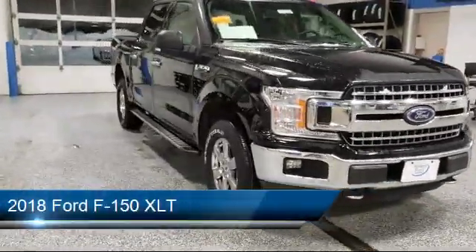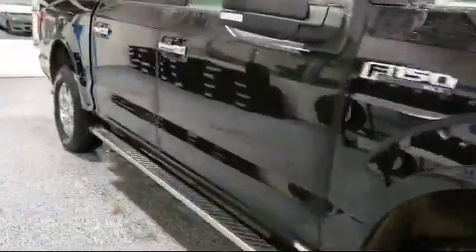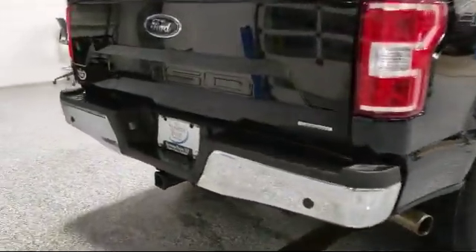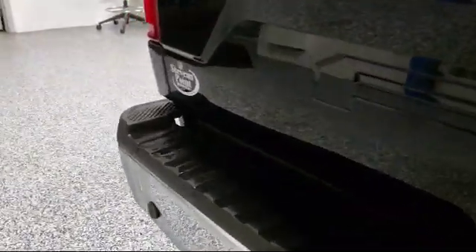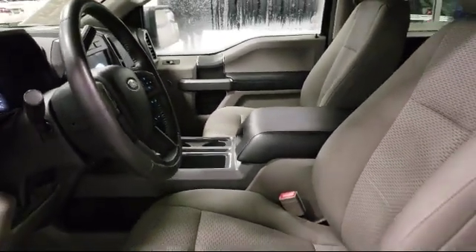It comes equipped with Tire Pressure Monitoring System, Electronic Stability Control, Air Conditioning, Traction Control, Side Airbags, Anti-Lock Braking, Overhead Console, Full-Down Split Rear Seat, Overhead Airbag, Speed Sensing Steering, and has less than 35,000 miles on the odometer.